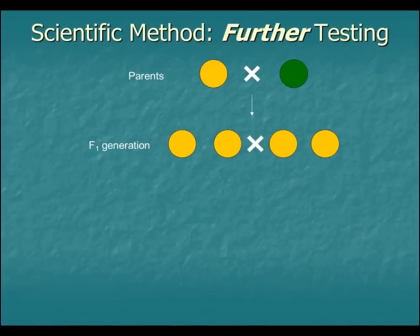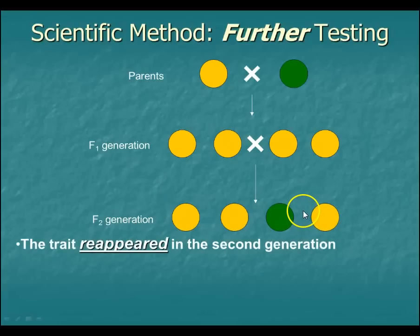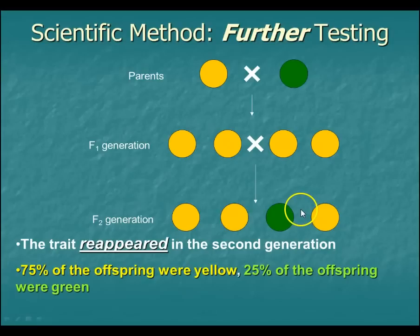So he investigated it. He took that F1 generation — the yellow and green cross, all yellow — and actually bred those together. Yes, it's breeding siblings together; it's kind of incest, don't think about it too much. What happened is that F2 generation, the second generation — the trait reappeared. Approximately 75%, three quarters, were yellow, and about 25% of them were green.